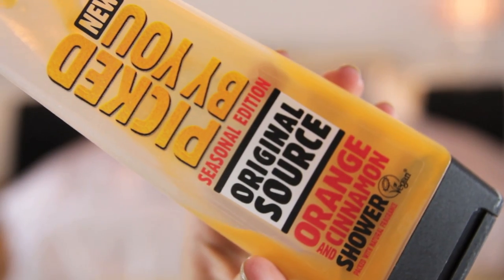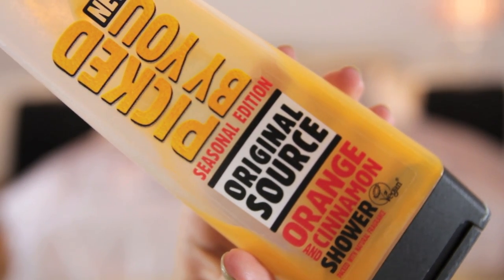First of all, shower gel — Original Source orange and cinnamon shower gel. I used this up and I liked it. I don't know if I would purchase it again, maybe if it was on sale. These are pretty cheap, I think they're like £1.95 and they often go on sale for £1. It was limited edition, like a winter scent, but I'll probably pick it up again next winter. It's kind of Christmassy, cinnamon-oriented.